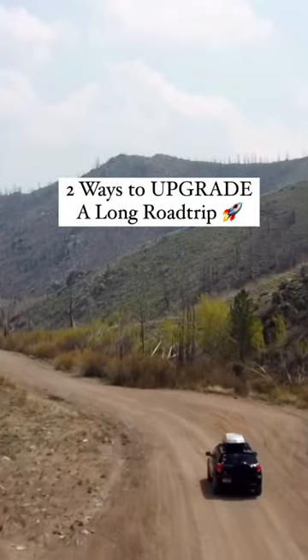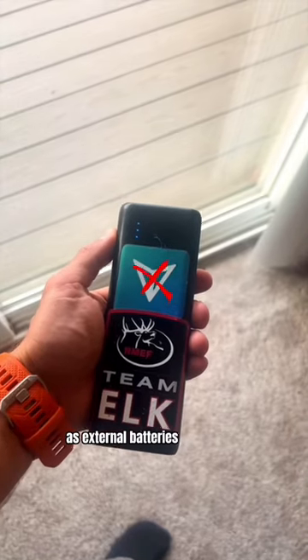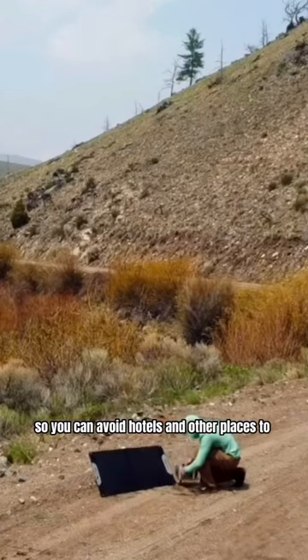Here's two things you need for a week-long road trip. The first thing is a power station like this one from Power Republic, as external batteries won't cut it. You should also consider picking up solar panels so you can avoid hotels and other places to charge.